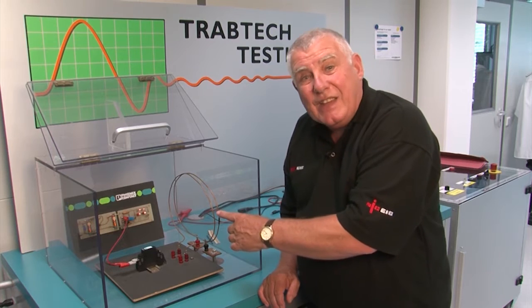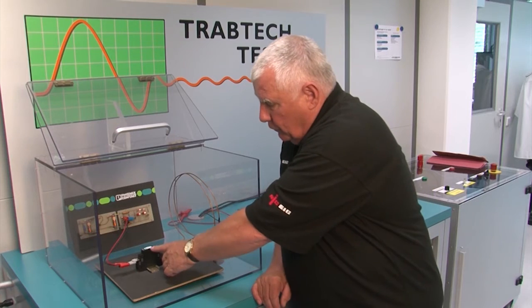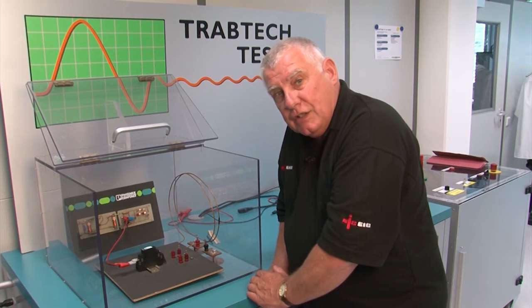Now you can actually see there's nothing happened. If you look at the electronics, they're still working away like a good one. That's because we've got a surge protection device in.